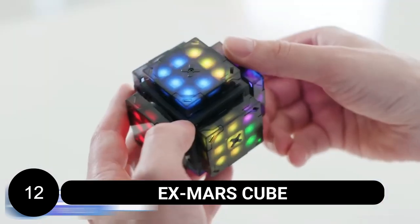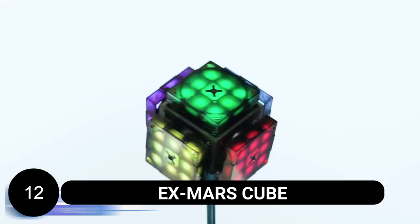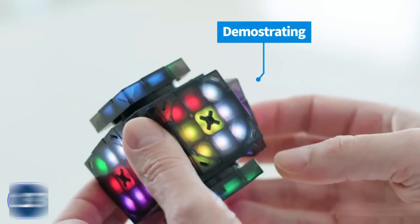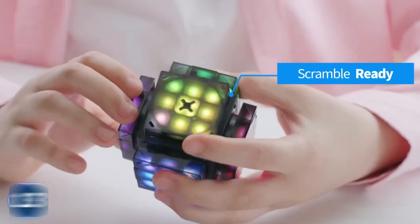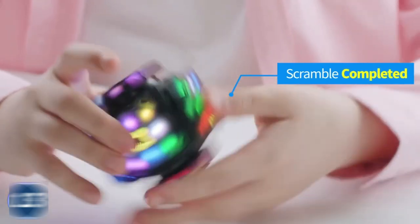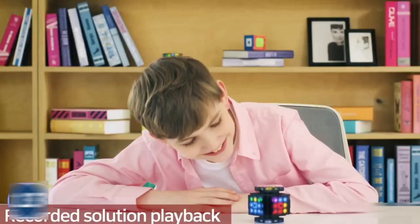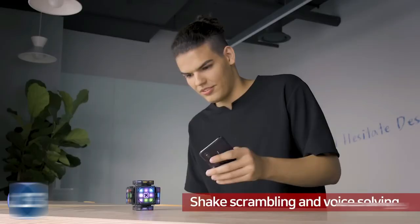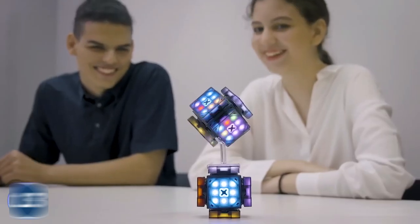Introducing the EX Mars Cube, a revolutionary smart Rubik's Cube that takes solving to a whole new level. With vibrant LED lights replacing traditional stickers, this cube offers a visually stunning experience. Whether you're a beginner or an experienced solver, the cube provides automatic assistance and hints to guide you through your solving journey. The auto-scrambling feature adds an exciting twist to the challenge. Speedcubers will appreciate the built-in solving timer, while everyone can enjoy watching replays of their solves. With voice commands, you can even control the cube without moving your hands.